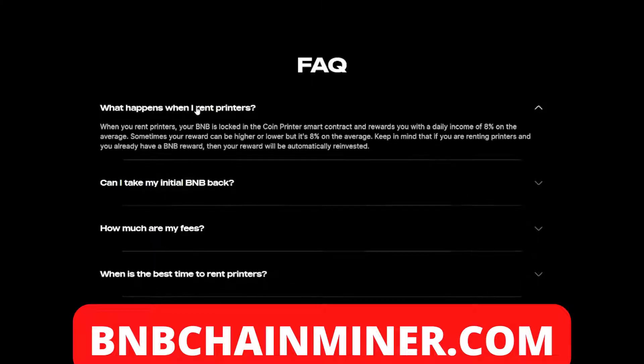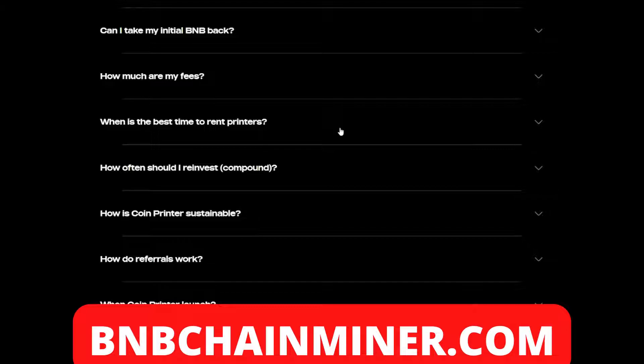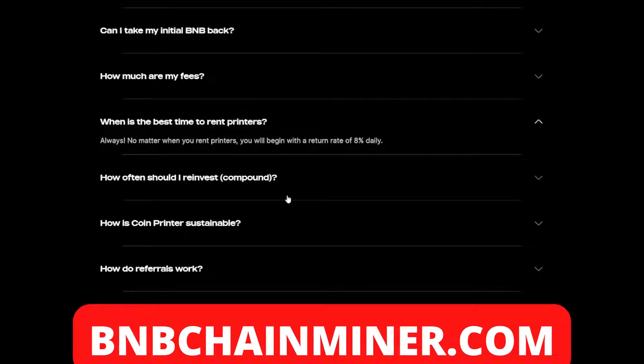So what happens when you rent printers? When you rent printers, your BMB is locked in the Coin Printer smart contract and rewards you with a daily income of eight percent on average — sometimes your reward can be higher or lower, but it's eight percent on average. Keep in mind that if you are renting printers and you already have a BMB reward, your reward will be automatically reinvested. You cannot take your BMB back — over time your printers will print bucks every day, which is the eight percent of your initial funds.